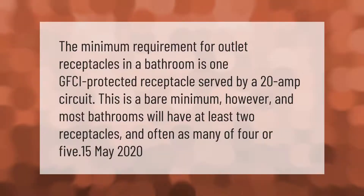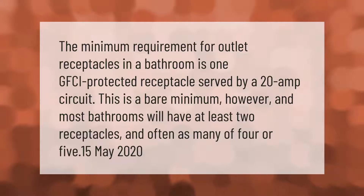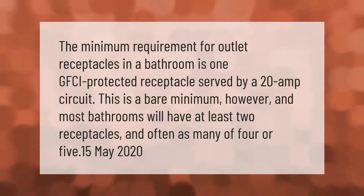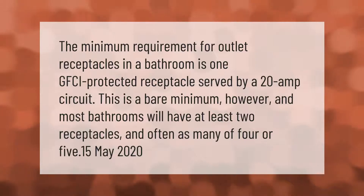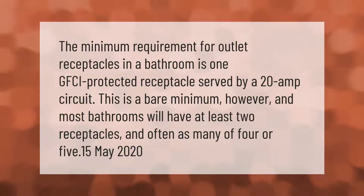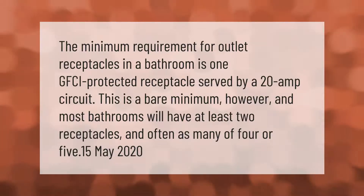The minimum requirement for outlet receptacles in a bathroom is one GFCI-protected receptacle served by a 20-amp circuit. This is a bare minimum, however, and most bathrooms will have at least two receptacles and often as many as four or five.